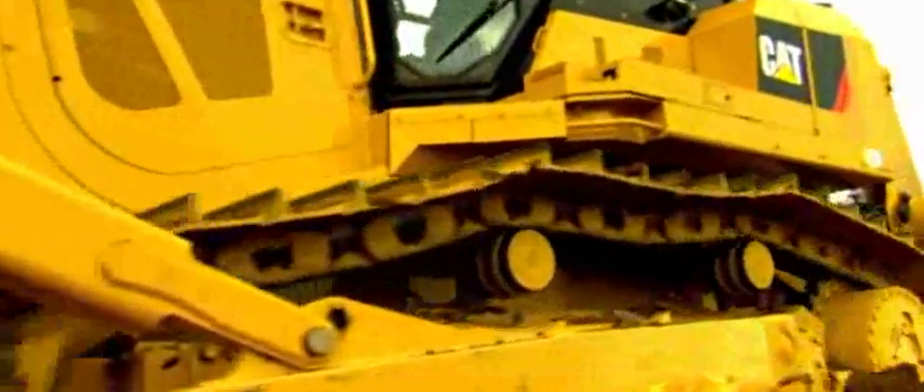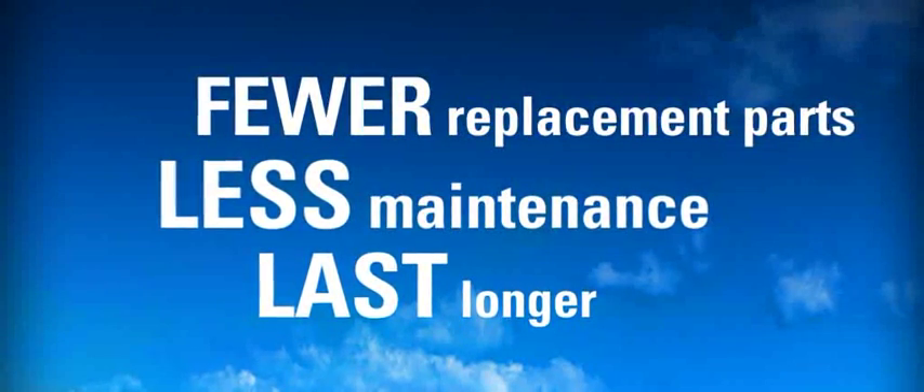The new drive system's major components last longer, require less maintenance, and need fewer replacement parts than any other drive type.